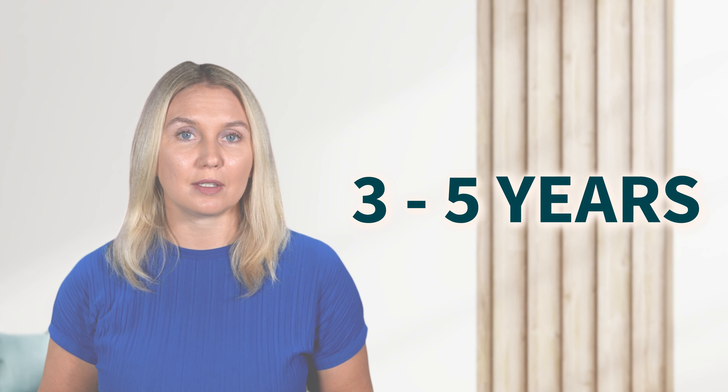Once someone has been in the LD game for about three to five years, they're generally ready to become a learning design leader if they want to. And here's why.